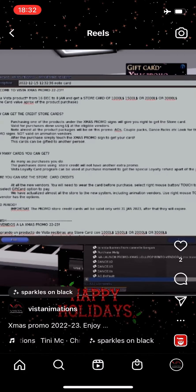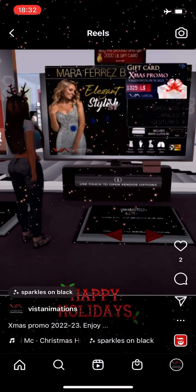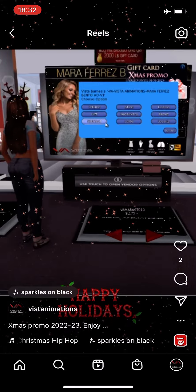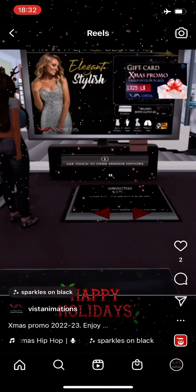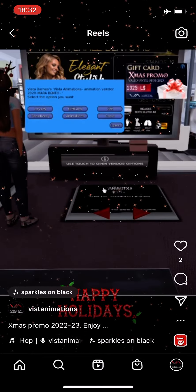Use right mouse button and option touch at the vendors to open the menu. And there you will see the option gift card. Attach your gift card, touch and select option gift card.